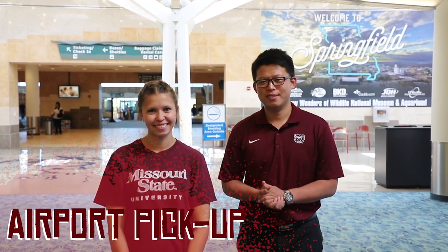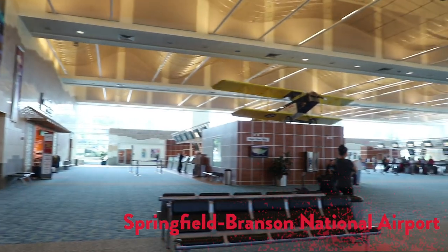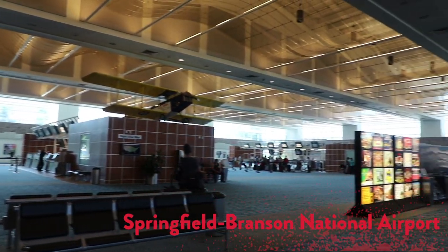Hey guys, welcome to another 'How to Be' series for new international students. This video is about arrival from the airport. Welcome to the Springfield Branson National Airport. In this video, we'll show you some of the services we provide for your arrival.